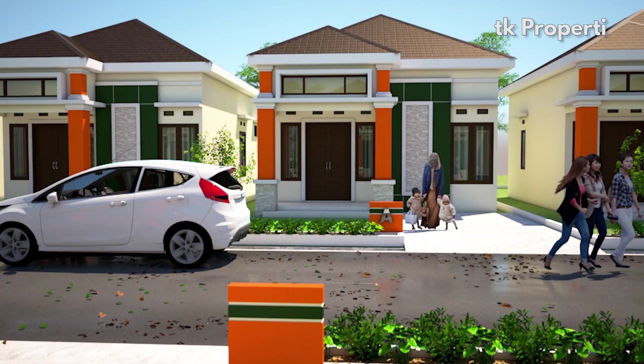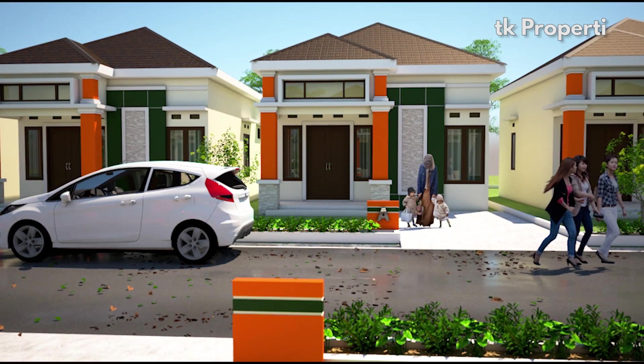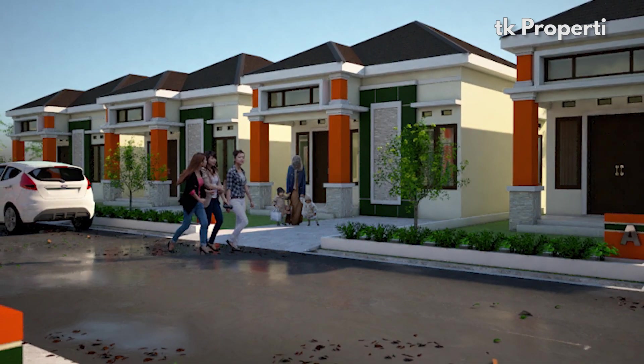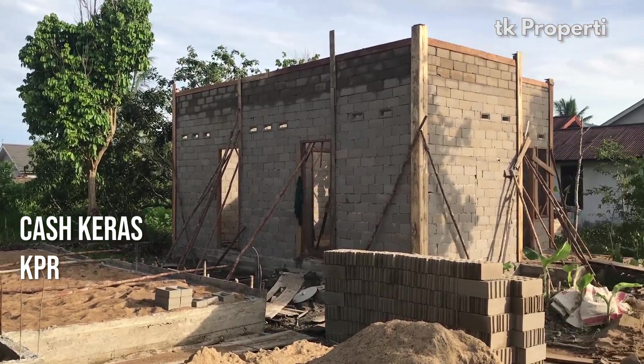Harga jual rumah ini sangat terjangkau untuk semua kalangan, teman-teman. Harga jual dari rumah ini hanya seharga 295 juta rupiah. Jenis pembayarannya bisa melalui cash keras, KPR, dan cash tempo.